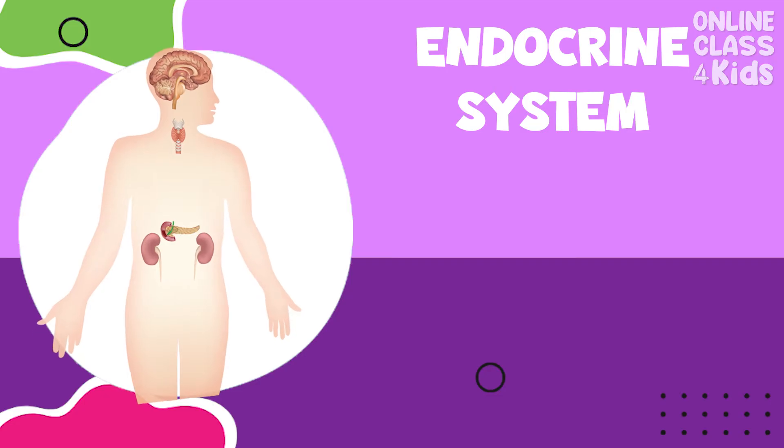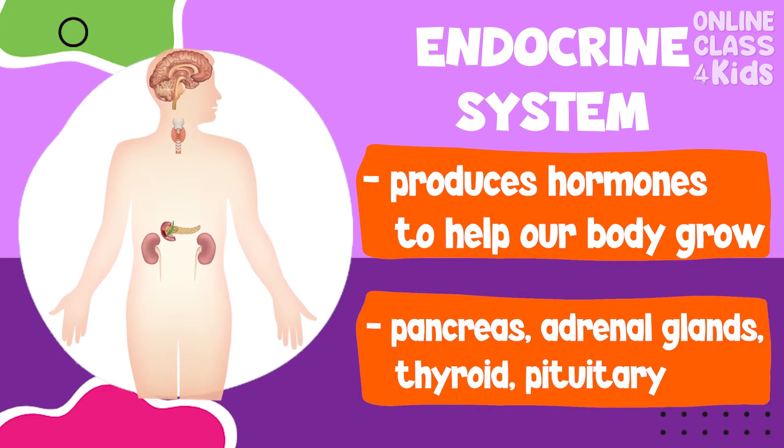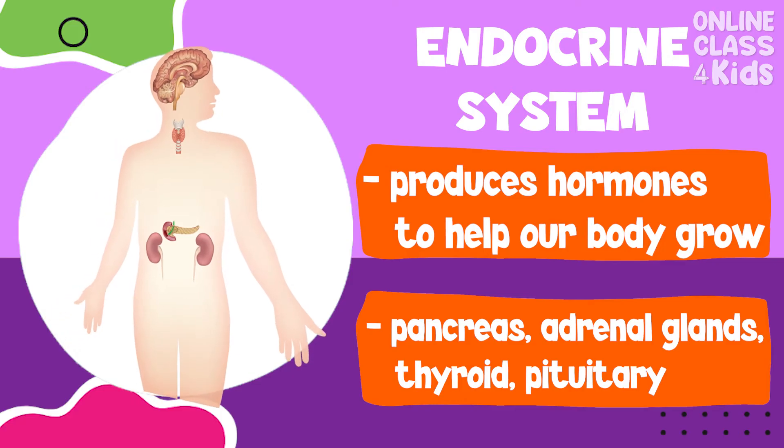The endocrine system produces hormones to help our body grow. It consists of the pancreas, adrenal glands, thyroid, pituitary, and more.